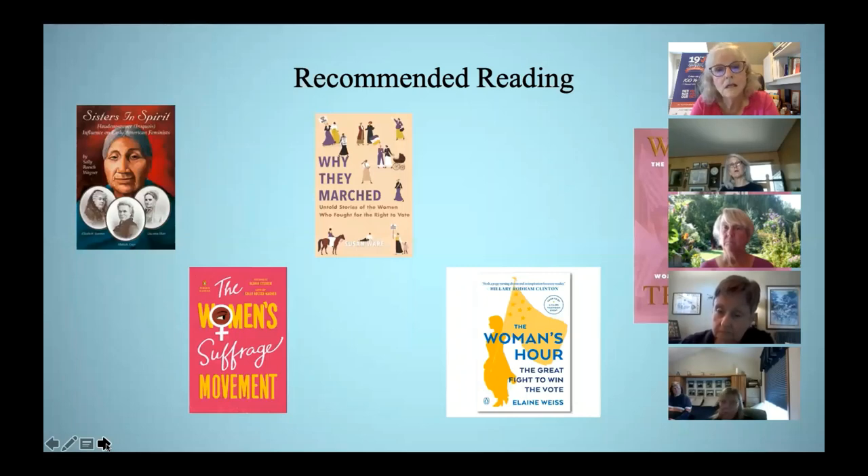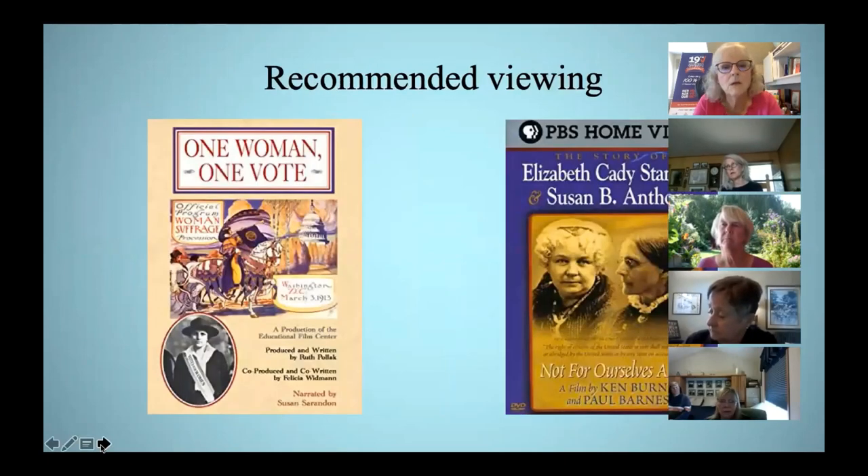Elaine Weiss is coming to speak in Appleton in August 2021 for our Women's Equality Day celebration. The women's suffrage volume on the right is the most complete compendium you'll ever find on the topic. I also wanted to recommend two PBS documentaries: 'One Woman, One Vote,' which is an overview of the women's suffrage movement, and 'Not For Ourselves Alone,' which really focuses on Elizabeth Cady Stanton and Susan B. Anthony.